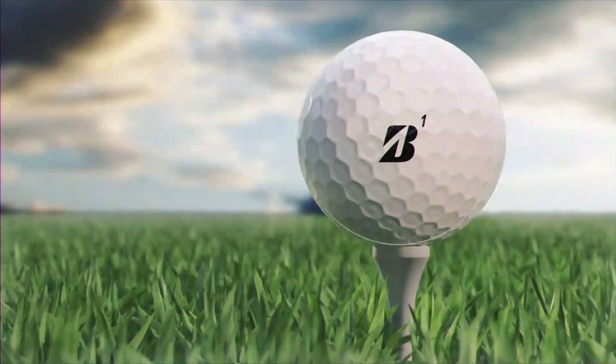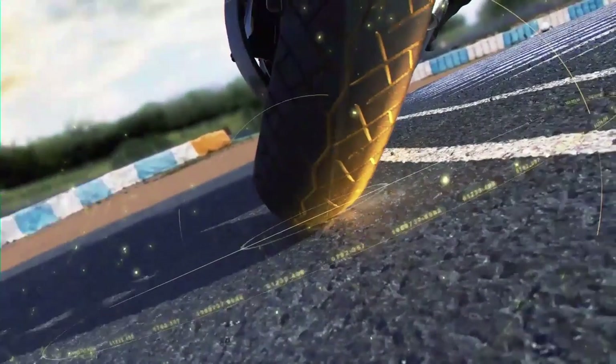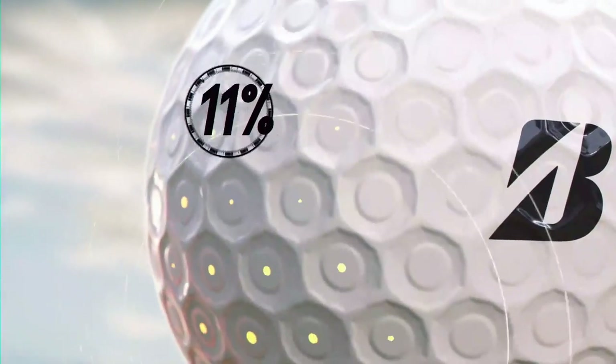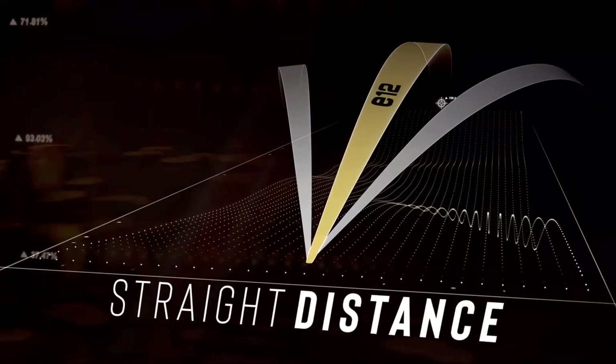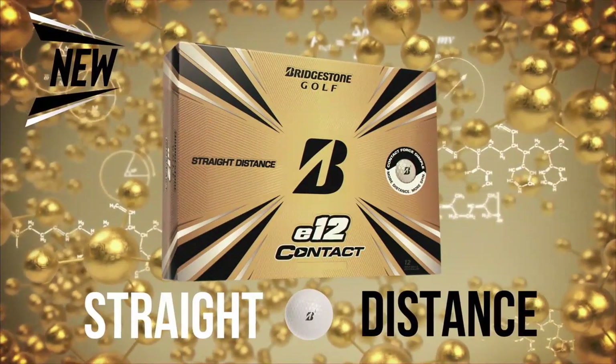Imagine a golf ball with the grip of a tire. That's what you get with Bridgestone's new E12 Contact. The new Contact Force Dimple uses contact science technology, similar to Bridgestone's high-performance tires, engineered to create 38% more contact at impact for more distance and control. Drive Bridgestone's new E12 Contact — straight distance, driven by science.